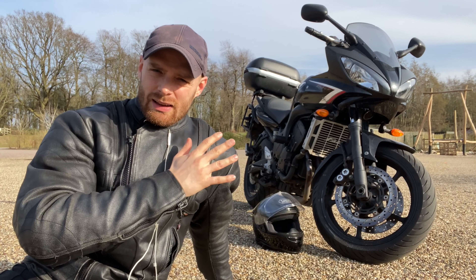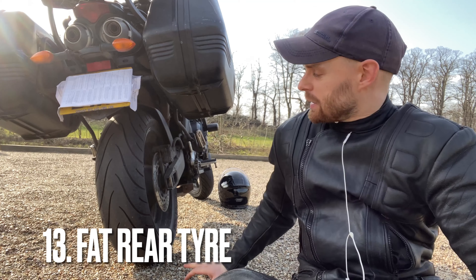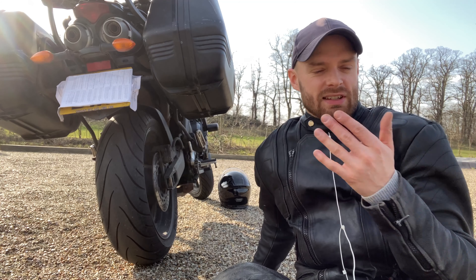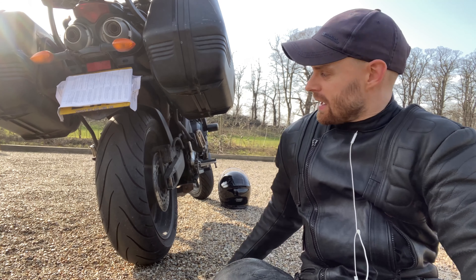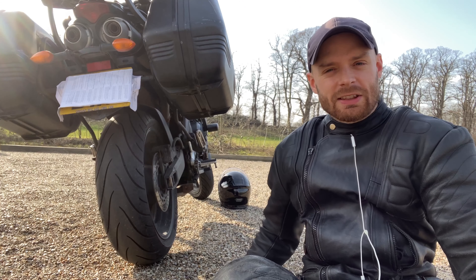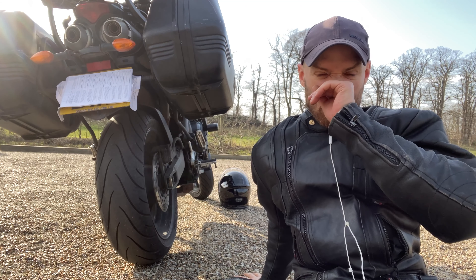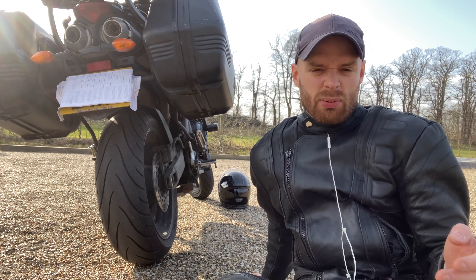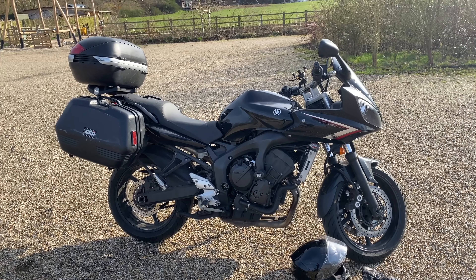Number three, or 13 on this overall list, is this big fat 180 rear tire. For a relatively small bike — it's only a 600, not a litre bike or a big 1250 — having this nice big fat rear tire really makes it look beefy and like a proper big bike. I've been through a few bikes before, and having a little skinny tire just makes you feel it's not really a proper bike. Love it.